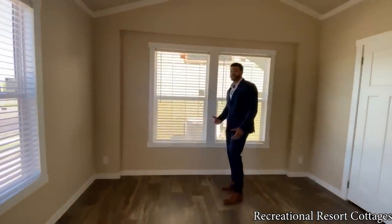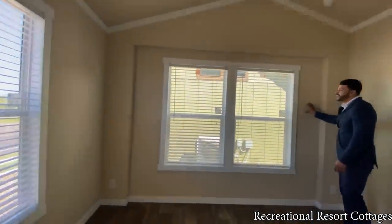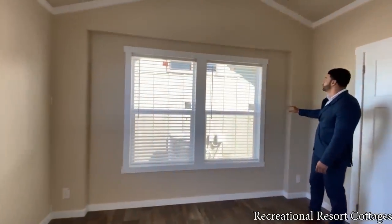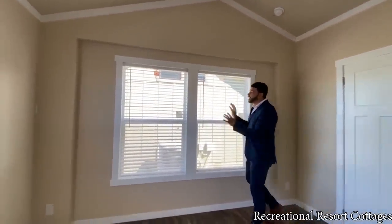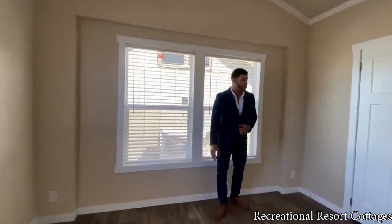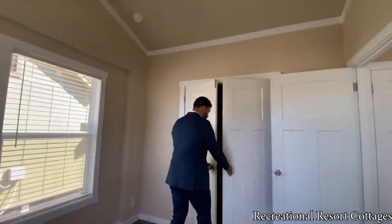And then you come into the guest room here. Bringing in the natural light — we've got the window right there. We've got the cut back here off the end wall where it's going to cut back a little bit to give you a little bit more space, and then add those double windows there for you as well. Instead of the barn doors, we chose to go with the double doors here.